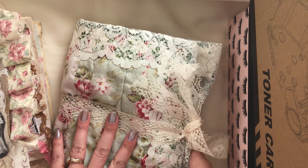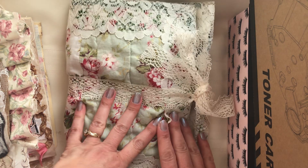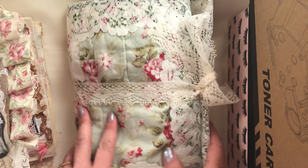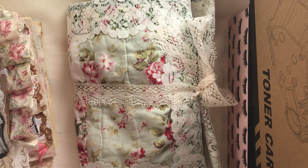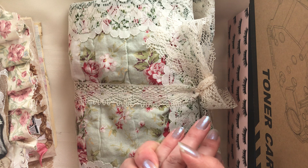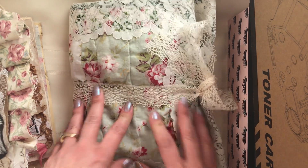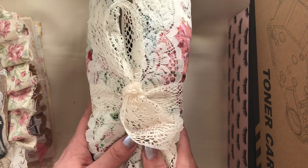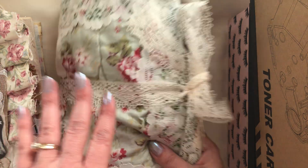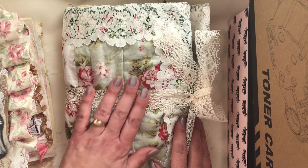Hi everybody, Bloom Stitch Rita here. Happy Monday! My life is really crazy and I had no idea when I'd have a chance to do a video, but I wanted to get it done today. I want to share three things: I completed a custom journal order that I want to ship out today, so I wanted to make sure I get the video done.